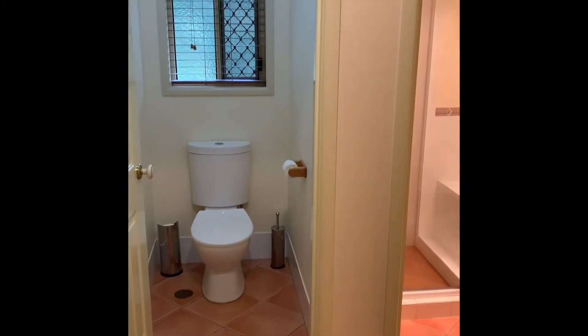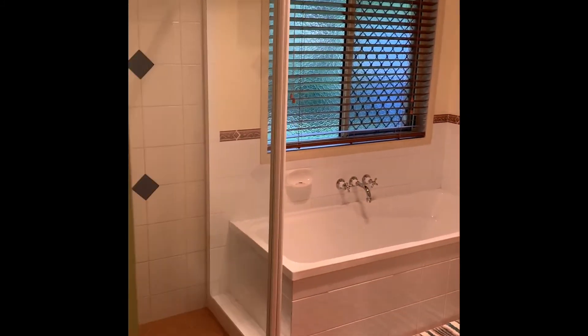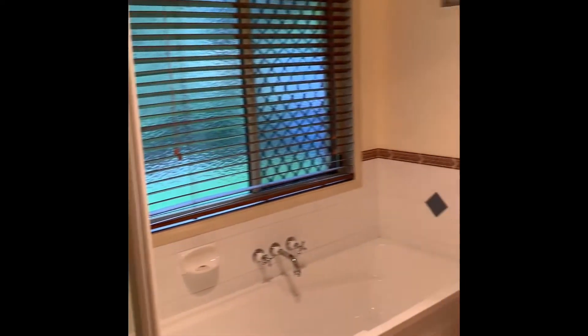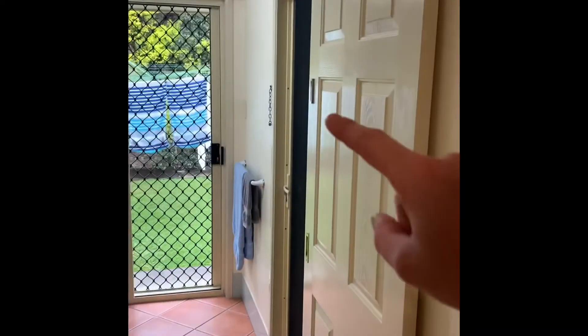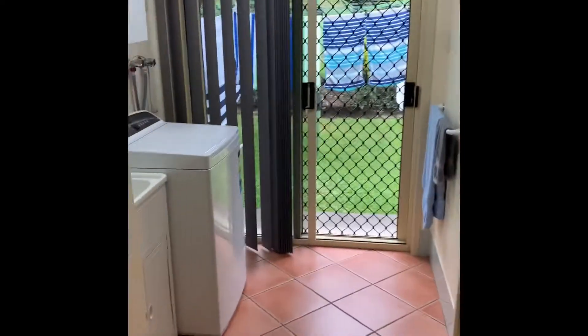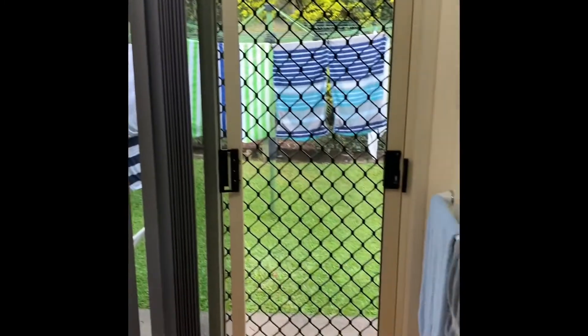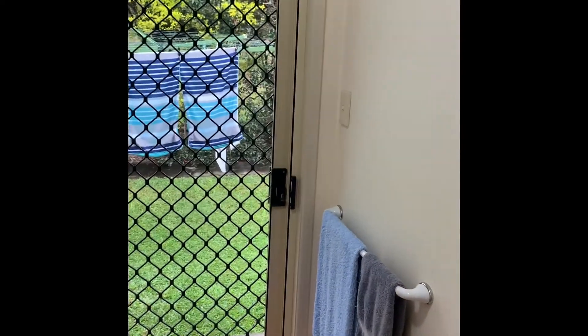Showing the bathroom and laundry space — this is the main bathroom. The laundry has a sliding door which leads to the garage.